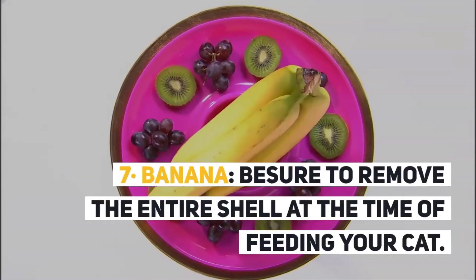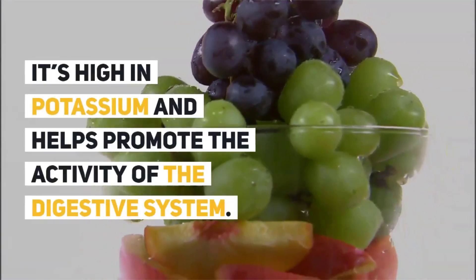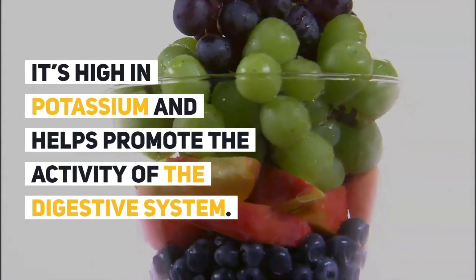7. Banana. Be sure to remove the entire peel at the time of feeding your cat. It is high in potassium and helps promote the activity of the digestive system.